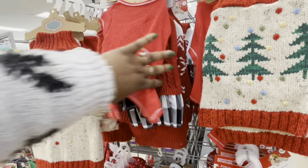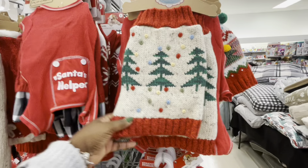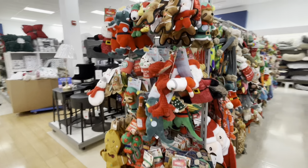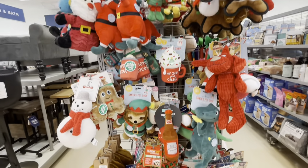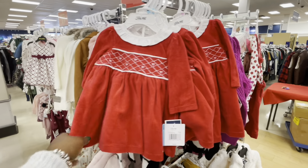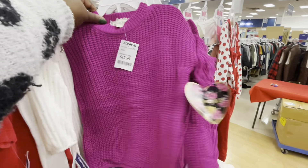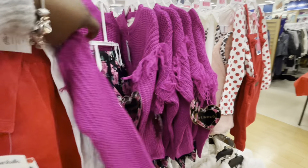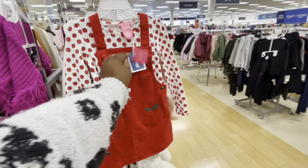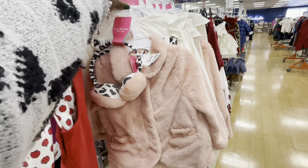Look at that cute dress — if I had a puppy I'd definitely get them one of these, this is cute. And then they have some dog toys. It's cute. And then look at this — $12.99, I like that, I like the sweater. $7.50 — I knew that was red tag by now. This is still here, $25.